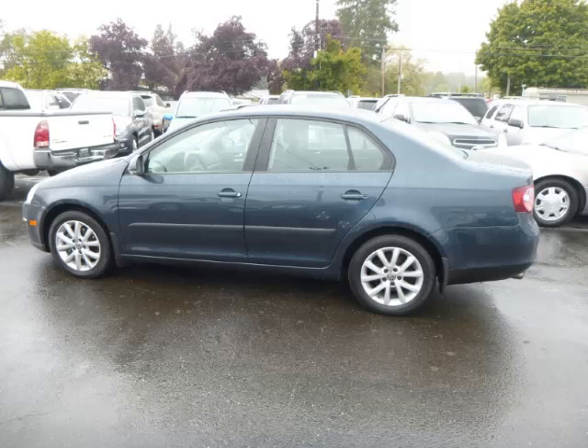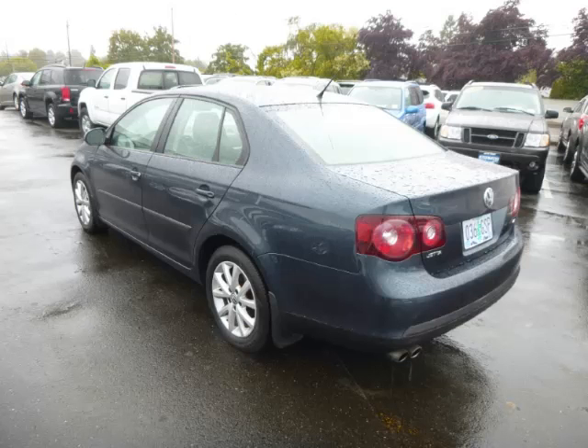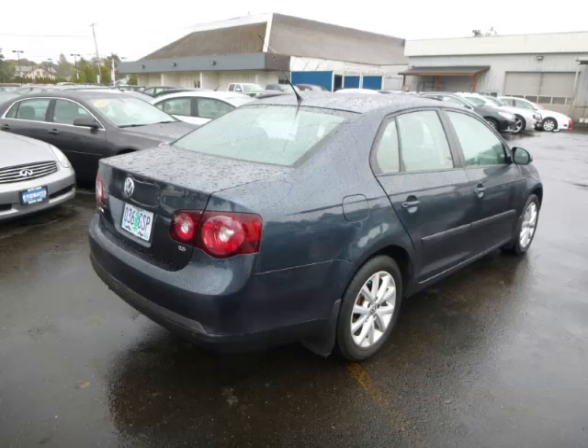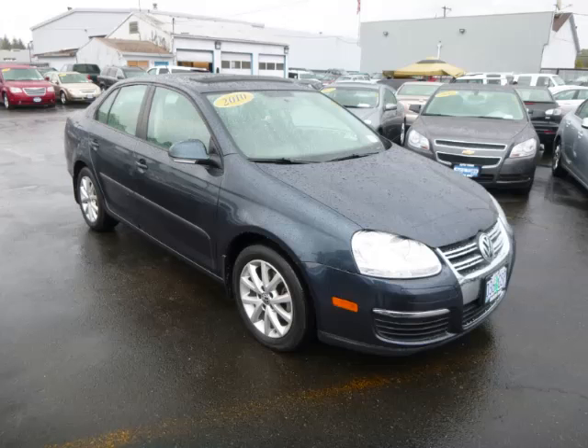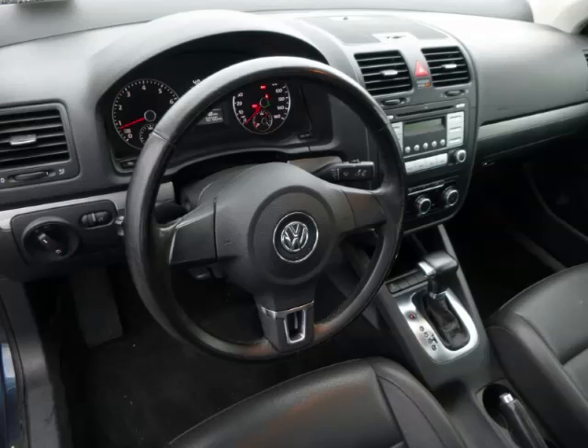This is a 2010 Volkswagen Jetta SE. This Volkswagen has just 51,000 miles and a 2.5 liter L5 engine. Top features include heated seats, power sunroof, leather seats, four-wheel disc brakes, and tilt telescope steering.